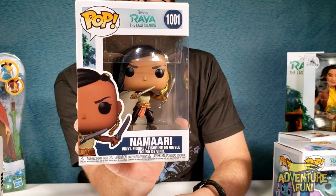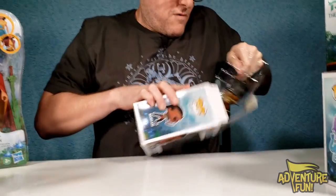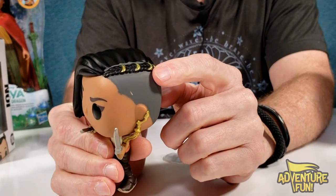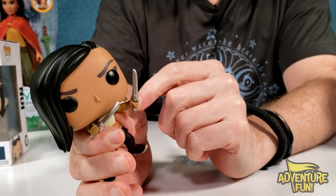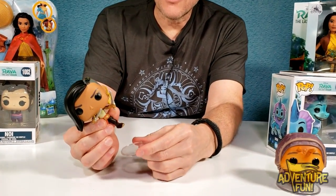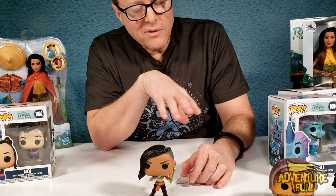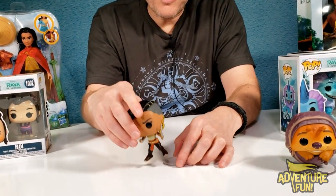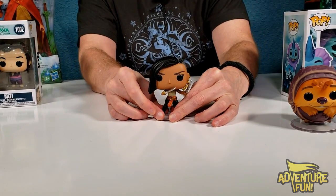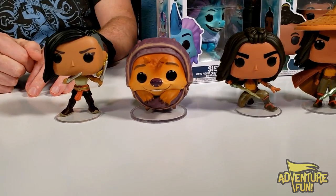Next, we got our Namaari. Wow, this one looks super cool. Look at her braid right there — it looks like it's got some gold in there. Part of her head's shaved, and she's got her twin dragon daggers. For the most part, all of these can stand pretty well and they don't need their plates to prop them up, but they're there. These Funko Pops, they're taking a stand.